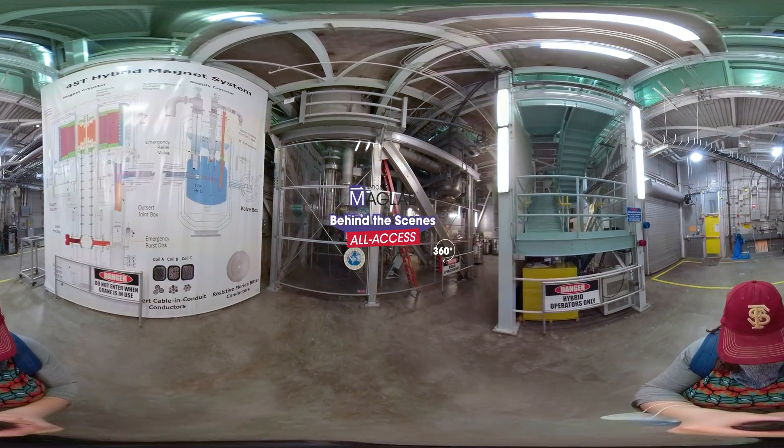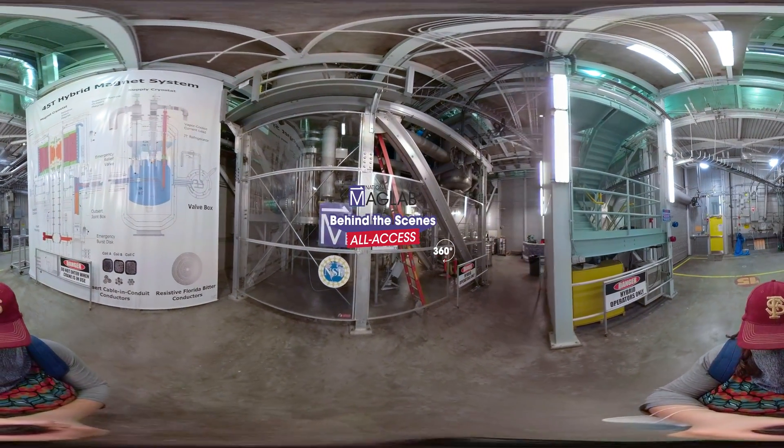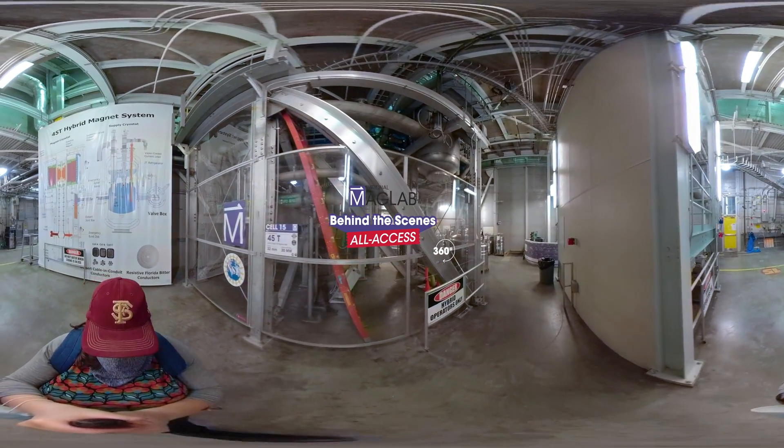Welcome to the World's Strongest Magnet. Drag the video to explore this cool and attractive space in 360 degrees.